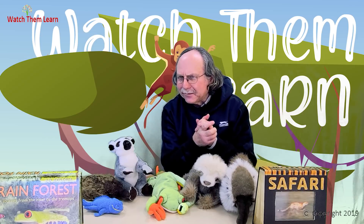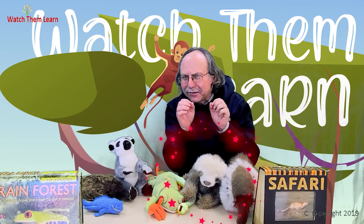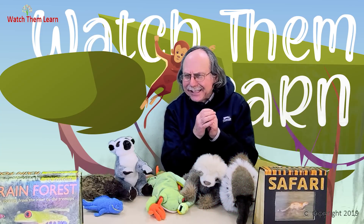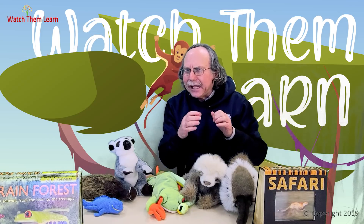And when he does come down, you know what he has to do? He has to go to the bathroom. This animal moves so slowly, plants actually grow on his furry body. And he's a plant eater. Have you guessed who that is? One of the slowest animals in the world, in the Amazon rainforest.